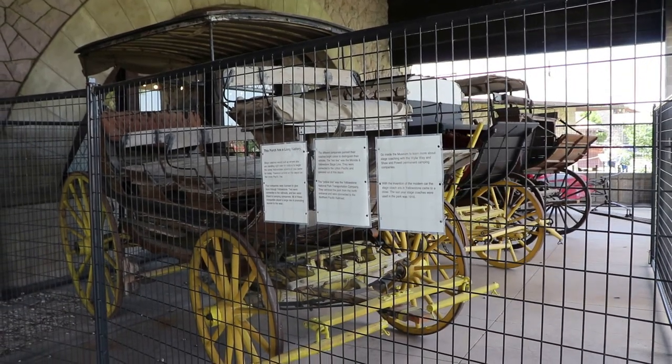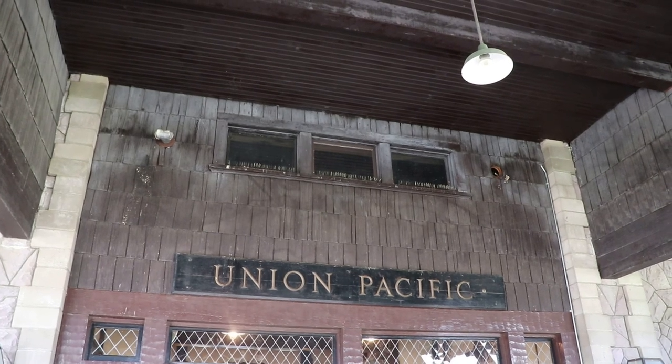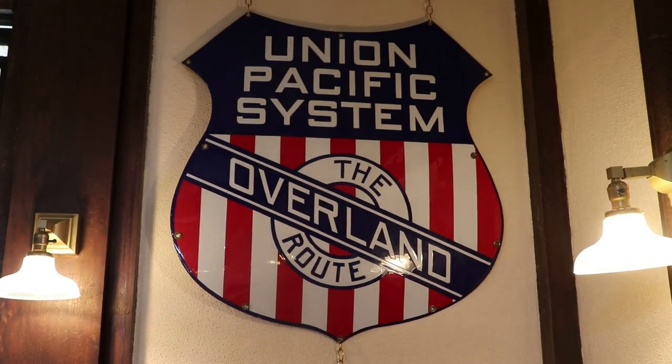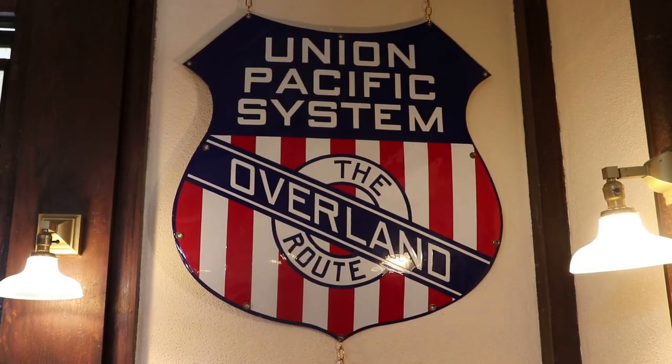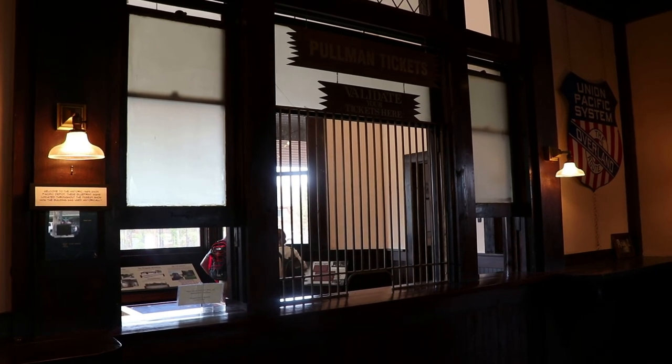There's a bunch of old stagecoaches on the porch. The Union Pacific Depot, which was completed in 1909, is one of the oldest structures in West Yellowstone. It's a pretty grand place, especially for the time and how isolated this location was. The station is very spacious and it even had electric heating.